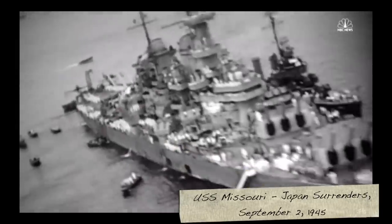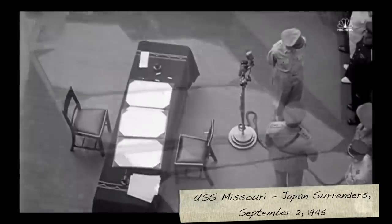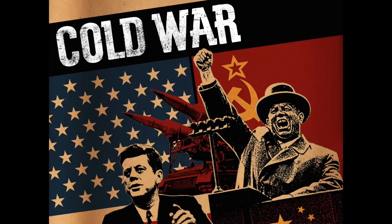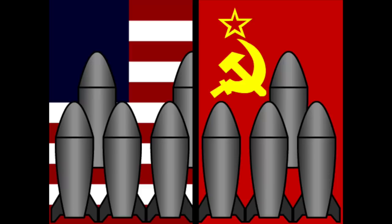The two atomic bombs dropped on Japan led to their surrender on September 2, 1945. World War II was over, but an entirely new war was brewing — an indirect war known as the Cold War. It was fought with political maneuvering and arms buildup between the two superpowers, the United States and the Soviet Union.